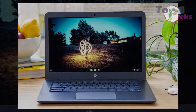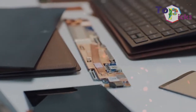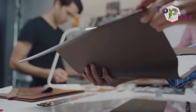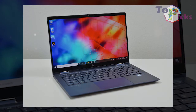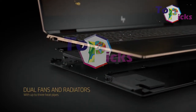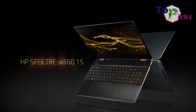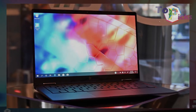Recently, Microsoft announced that they will terminate Windows 7 gradually, which means that laptops with Windows 7 operating system will no longer be supported by the latest software from Microsoft. Thus, some people who still use Windows 7 try to upgrade their operating system and some even went farther by buying a new laptop. On today's video, we have listed some best HP laptops as of 2020 for those who want to buy a new laptop.